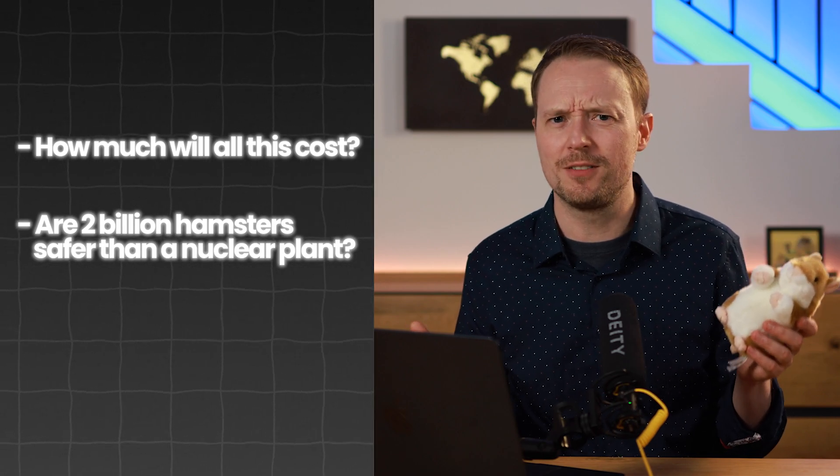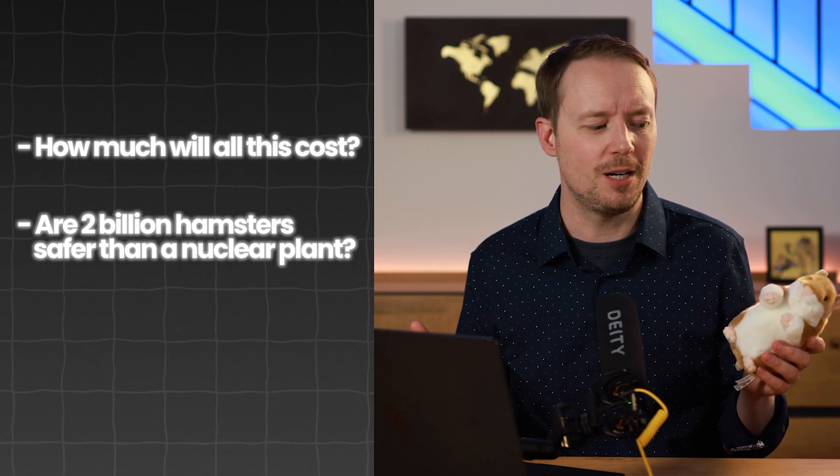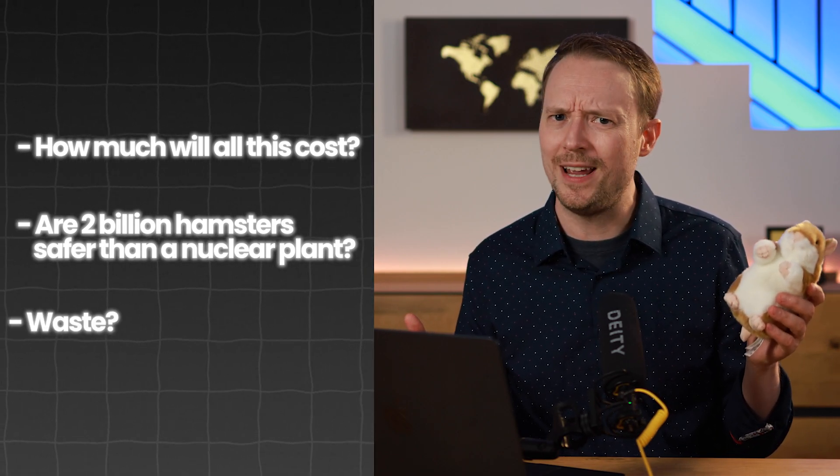But let's not stop there. In the interest of complete environmental justice, we have a few other things we need to figure out. What about the cost? Are 2 billion hamsters safer than a nuclear plant? And what about the waste? These are serious questions I, your responsible engineer, will answer. Because replacing a nuclear plant with something else, like hamsters, is a big challenge.